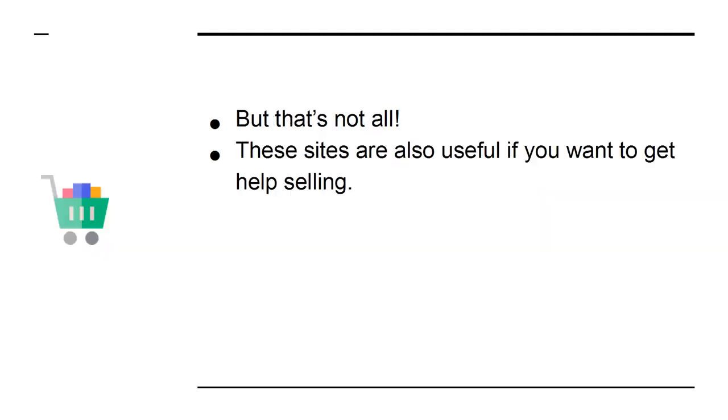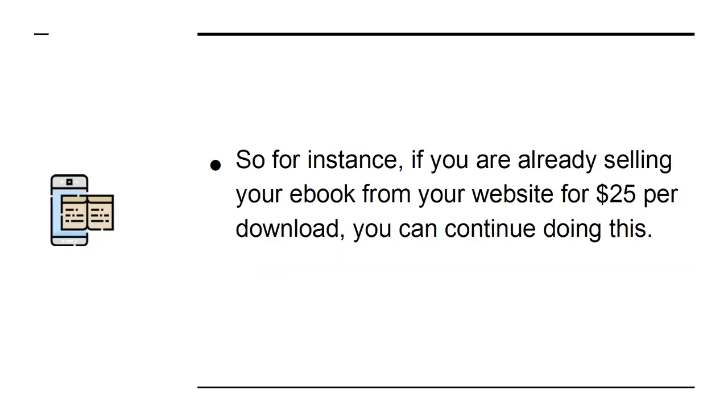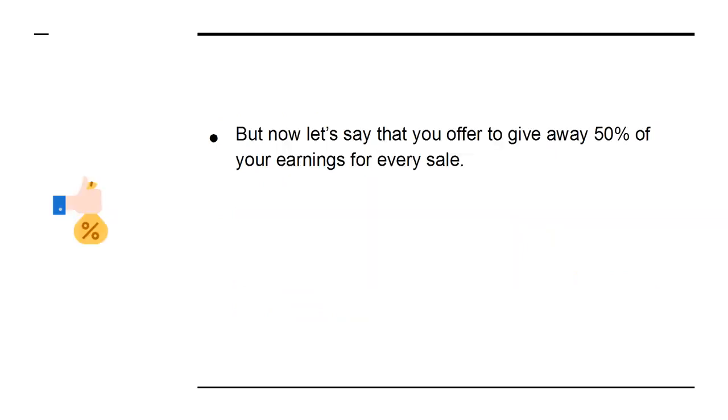But that's not all. These sites are also useful if you want to get help selling. If you list your product and open it up to affiliate marketers, then you'll be able to enlist a legion of professional marketers to help you sell your book. So, for instance, if you are already selling your e-book from your website for $25 per download, you can continue doing this — you have lost nothing. But now let's say that you offer to give away 50% of your earnings for every sale. That way, you're still earning $12.50 per sale.